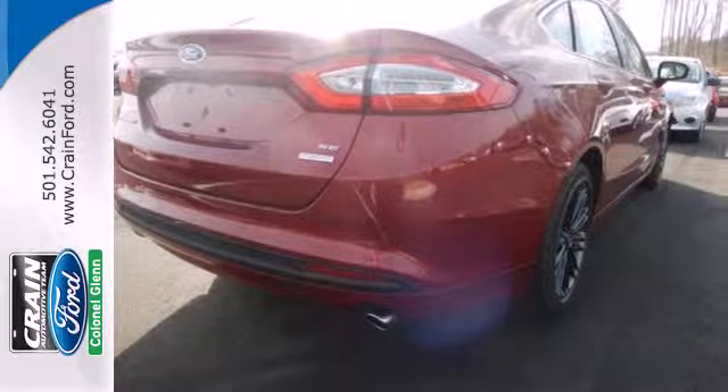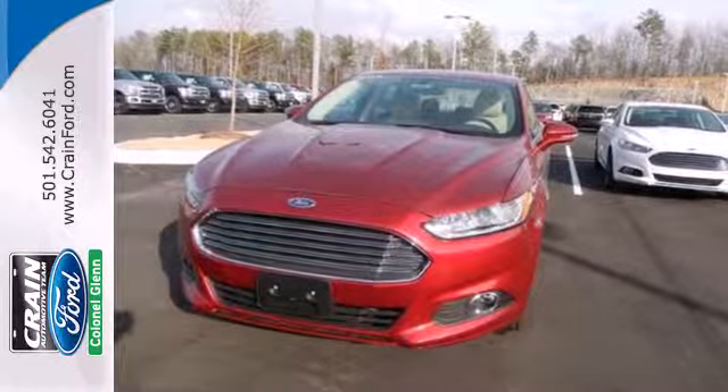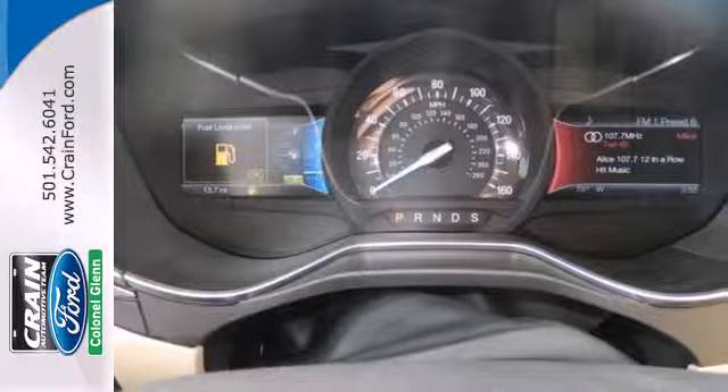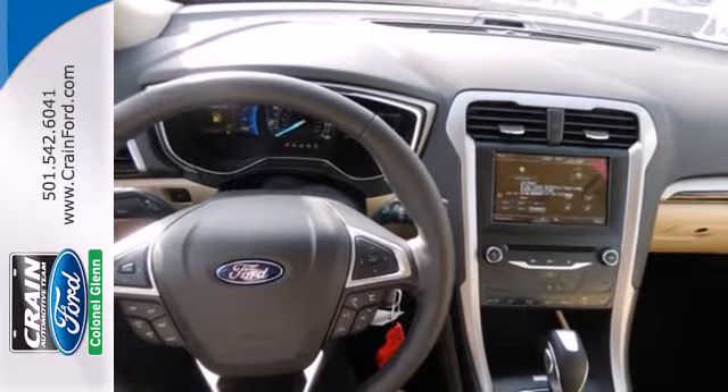Ford is dedicated to your safety with stability and traction control, multiple airbags and anti-lock brakes with brake assist coming standard. Inside you'll find conveniences like speed control, keyless entry, a multi-function steering wheel and low tire pressure warning.